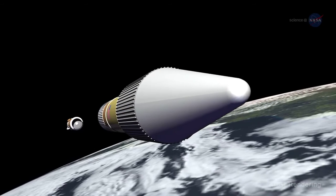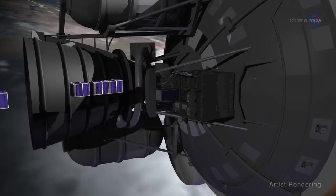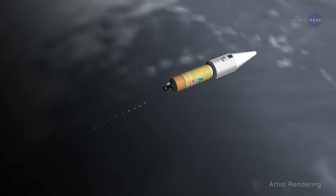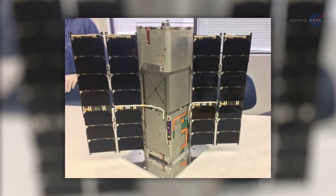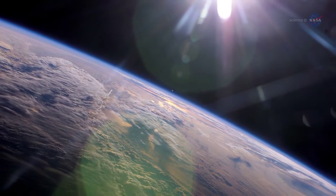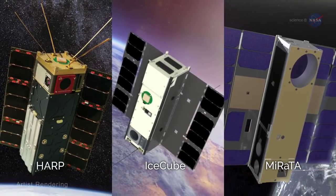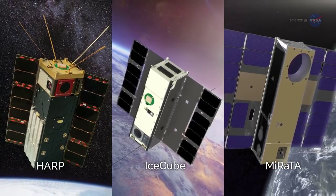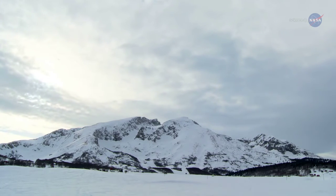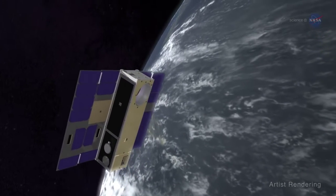Additionally, the first four selections from the In-Space Validation of Earth Science Technologies, or INVEST program, recently began launching. The goal of the INVEST program is to validate new technologies in space prior to use in a science mission. Raven, the first of the INVEST CubeSats, was launched in November 2016 to demonstrate a new way to measure radiation reflected by Earth. The next three INVEST missions to launch — HARP, IceCube, and Mirata — will demonstrate technologies that may pave the way for future satellites to measure clouds and aerosols suspended in Earth's atmosphere, probe the role of icy clouds in climate change, and collect atmospheric temperature, water vapor, and cloud ice data through remote sensing, respectively.